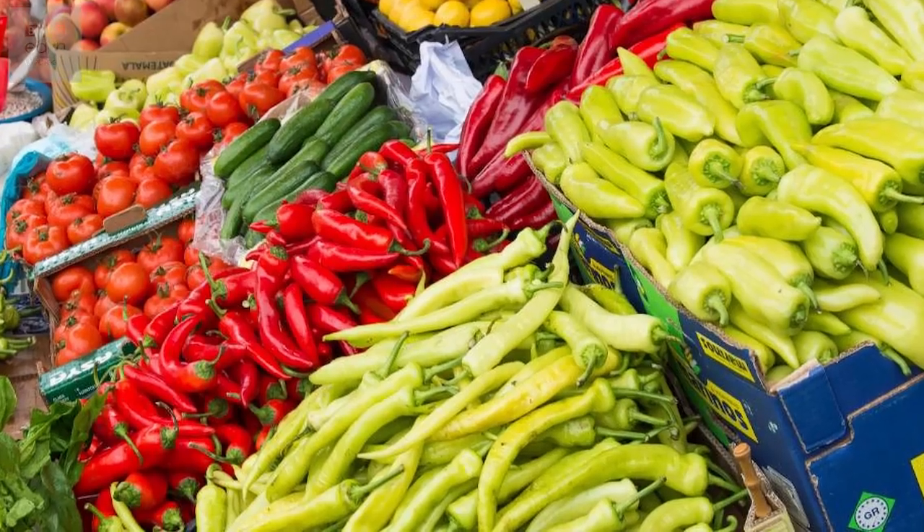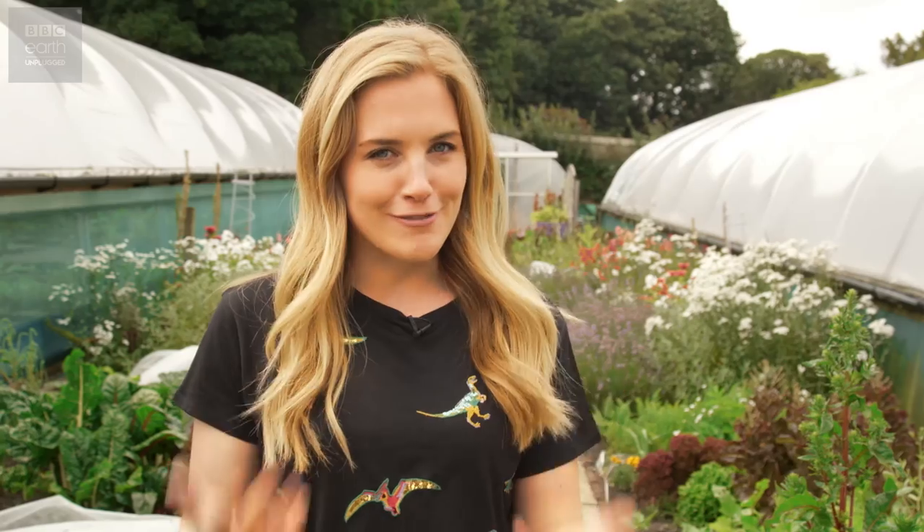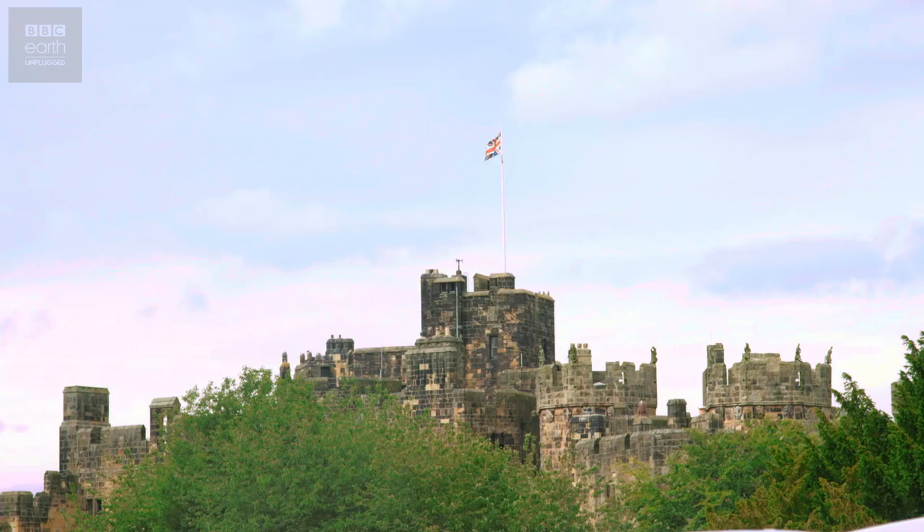But the chilli's peculiar evolutionary gamble has paid off in more ways than one. Since their discovery by Native American human populations thousands of years ago, who found they could provide just the zing their cuisine needed, the plants have been nurtured and cultured and selectively bred to suit every palate. And as a result, they've spread further than even a bird could carry them — even here, to the Annick Garden in Northumberland.